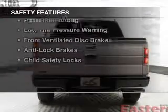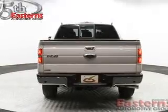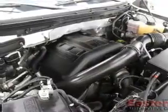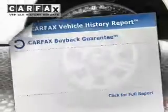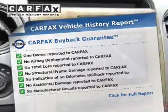Safety was made a priority with these features: a backup camera, curtain-head airbags, side airbags, traction control, stability control, a passenger airbag, low-tire pressure warning, front-ventilated disc brakes, anti-lock brakes, and child safety locks.